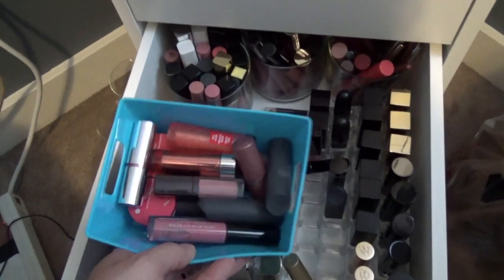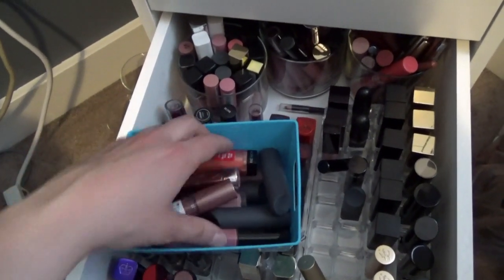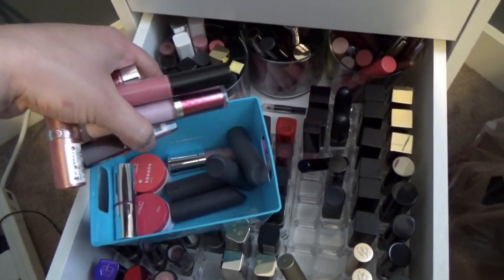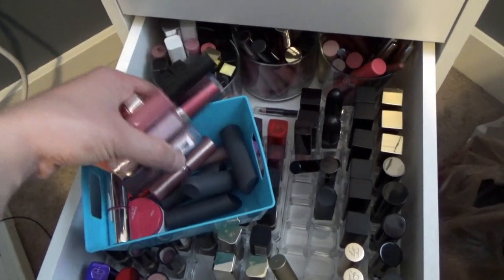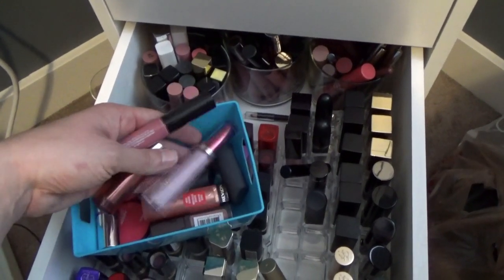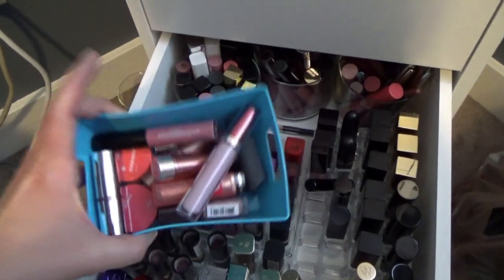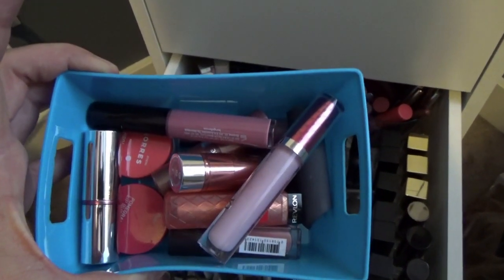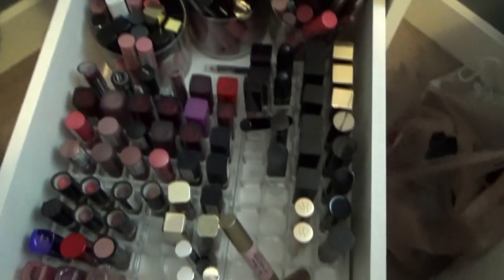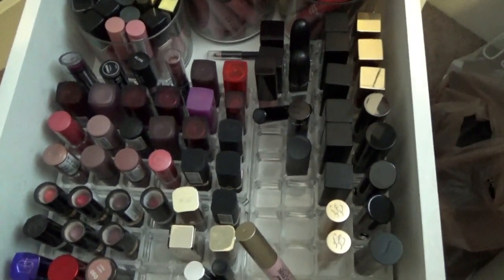I wanted to start with the products I have in my everyday makeup drawer right now, kept in this container here. In here are Bite Beauty lipsticks - there's four of those - Cora's lip butters, some Essence lipsticks, Laura Mercier gloss, Revlon, Laura Geller, and Essence. When these are not being used they go back in here, and there are some extra slots so I have a little bit of room for growth.